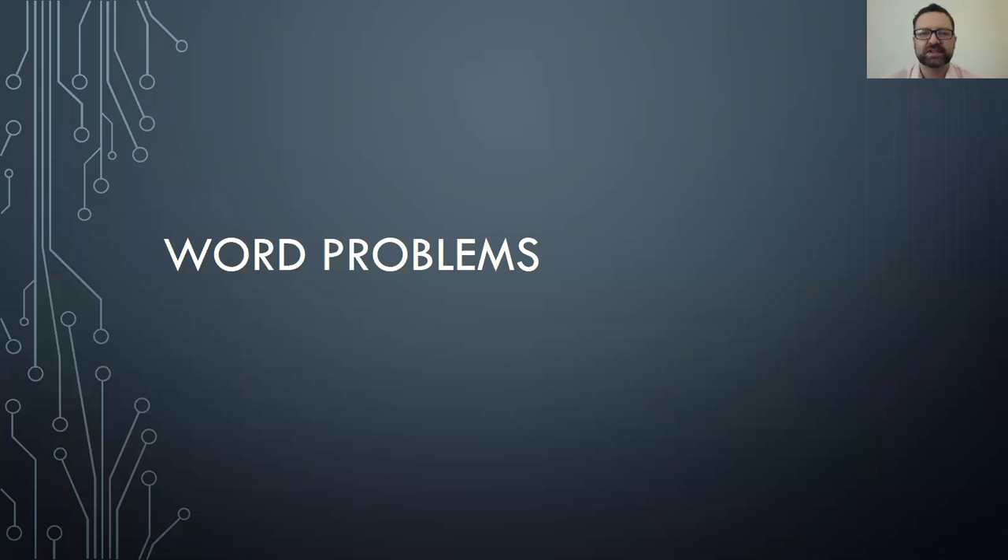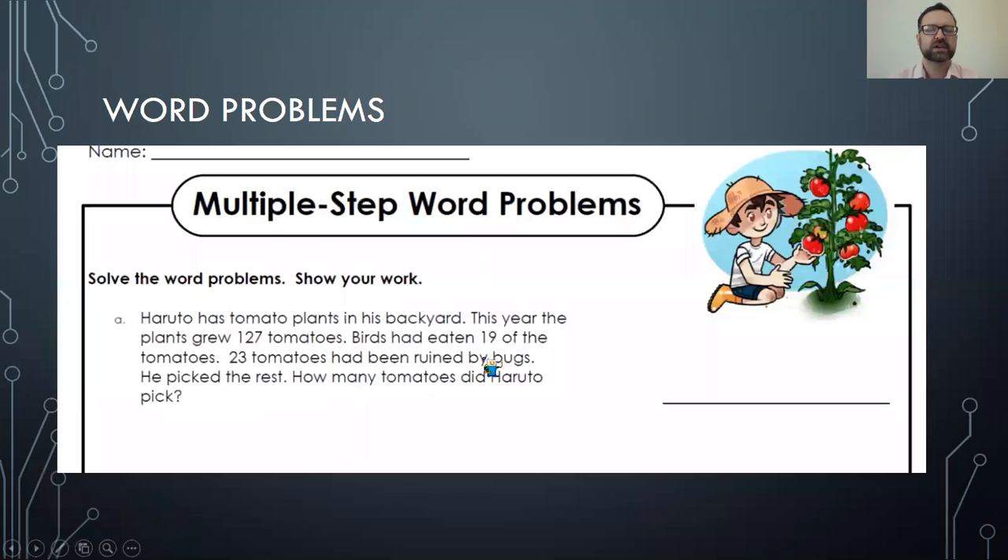Good morning girls and boys, it is Monday June 22nd and we are going to do some word problems today. I'm doing this worksheet — this should be the first word problem worksheet you have after the book pages.